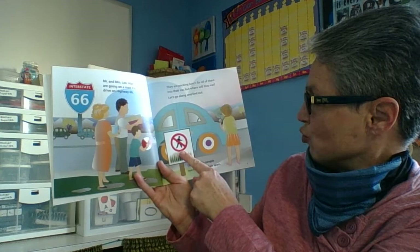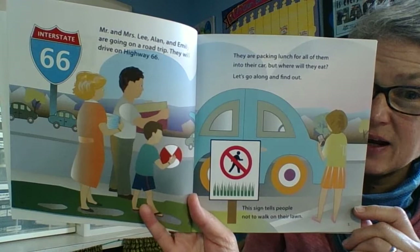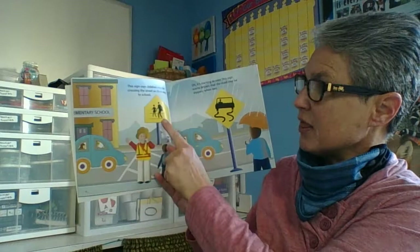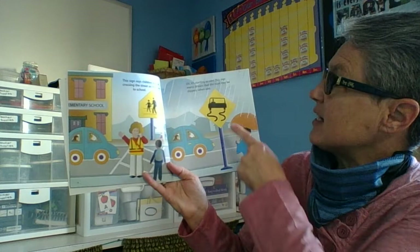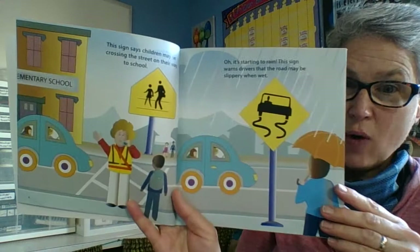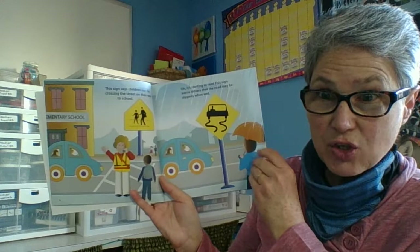This sign tells people not to walk on their lawn. Whenever you see a circle with a line through it, that means don't do whatever the picture is under the line. This sign says children may be crossing the street on their way to school, so keep your eyes open. It's starting to rain — this sign warns drivers that the road may be slippery when it's wet. You will find many warning signs are yellow and black, and those colors mean warning — important information you need to know.